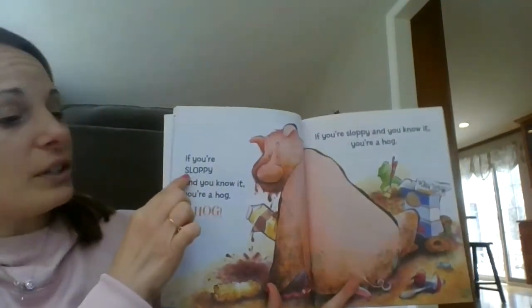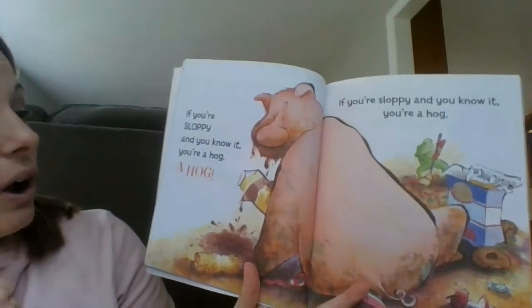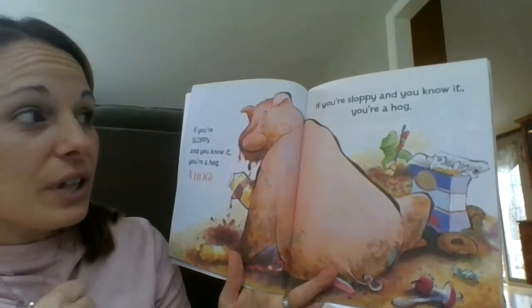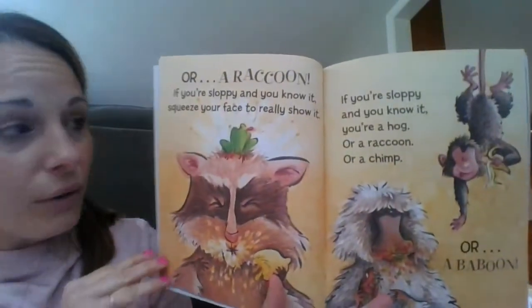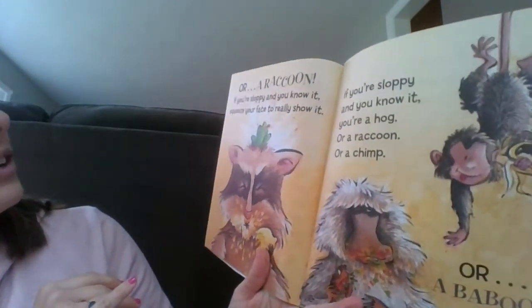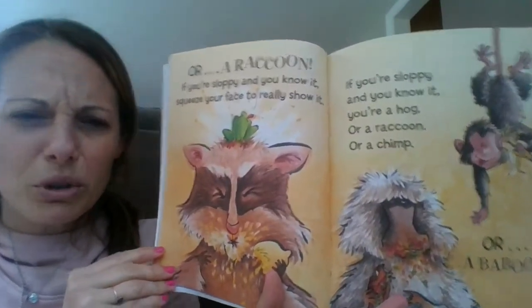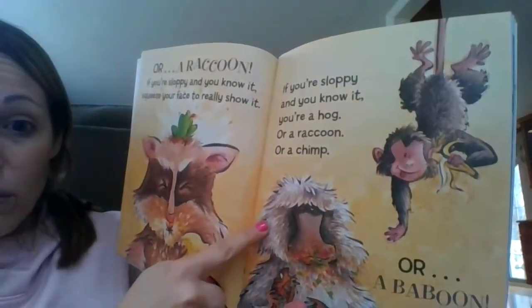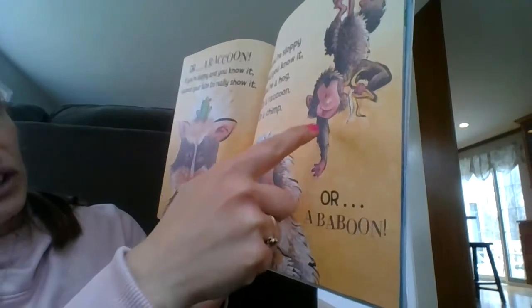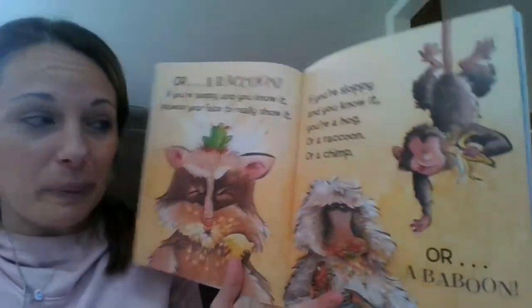But look, this one is "sloppy." Ready? "If you're sloppy and you know it, you're a hog. If you're sloppy and you know it, you're a hog. Or a raccoon. If you're sloppy and you know it, squeeze your face to really show it." Girls and boys, squeeze those faces! "If you're sloppy and you know it, you're a hog, or a raccoon, or a chimp, or a baboon." All those animals must be pretty sloppy!